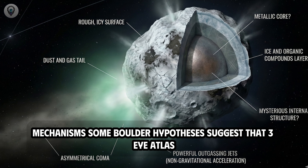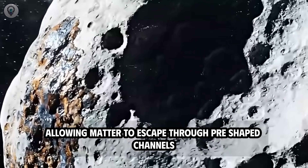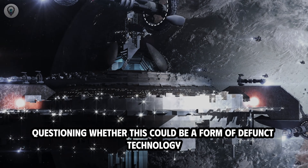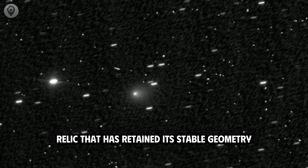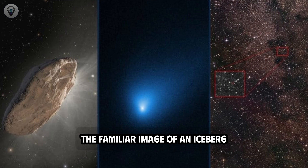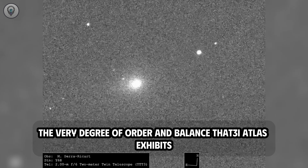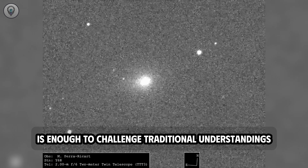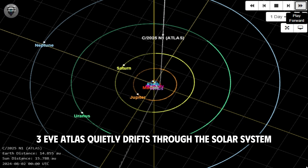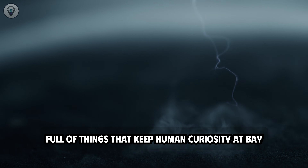Some bolder hypotheses suggest that 3i Atlas may possess a special core structure, perhaps even partially hollow, allowing matter to escape through pre-shaped channels. On the boundary between science and speculation, there are also opinions questioning whether this could be a form of defunct technology relic that has retained its stable geometry after interacting with the stellar environment. The lingering feeling is that we are observing something that doesn't quite fit the familiar image of an iceberg wandering among the stars. While all design and technological theories remain unproven, the very degree of order and balance that 3i Atlas exhibits is enough to challenge traditional understandings.